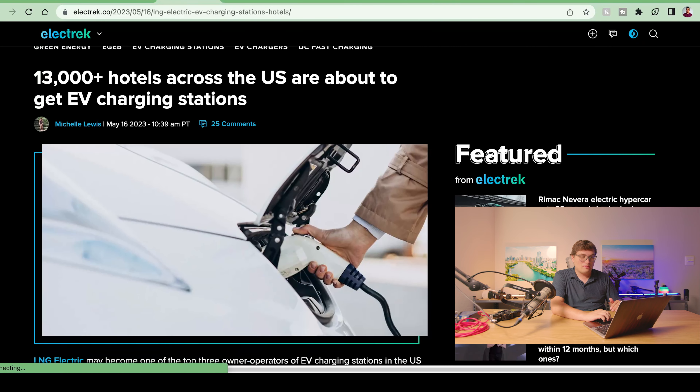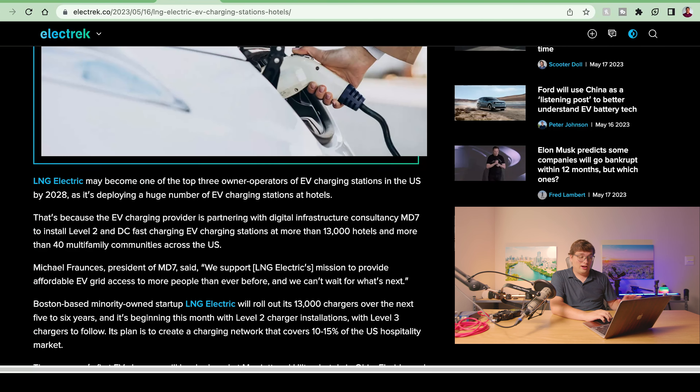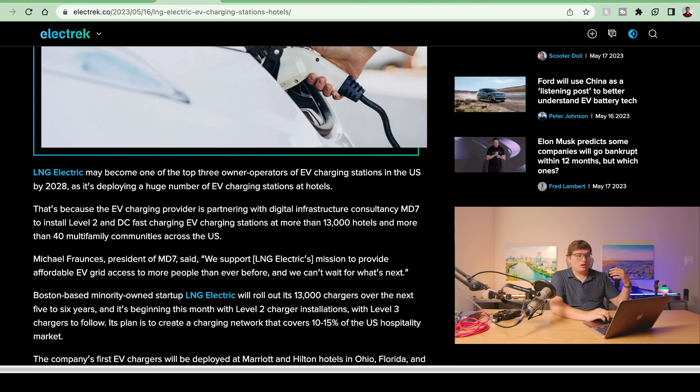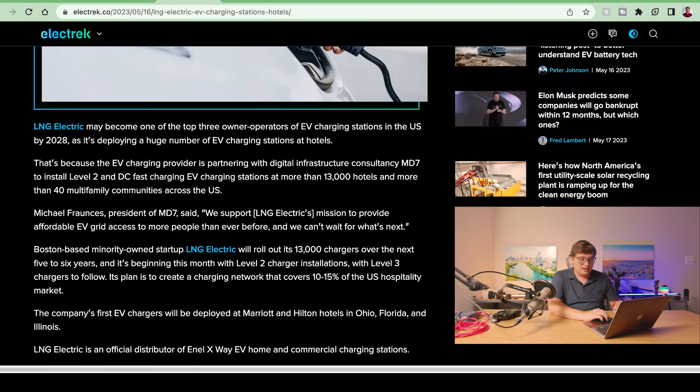Next, we have a more lighthearted one. Over 13,000 hotels across the US are about to get EV charging stations. LNG Electric may become one of the top three owner-operated EV charging station networks by 2028, as it's deploying a huge number of stations at hotels. Their goal is to install Level 2 and DC fast charging stations at more than 13,000 hotels and more than 40 multifamily communities across the US.